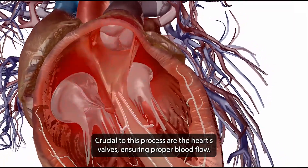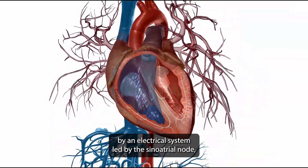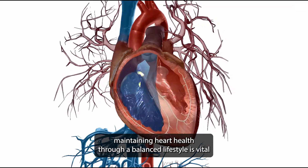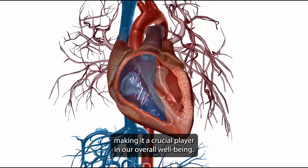Crucial to this process are the heart's valves, ensuring proper blood flow. The heart's rhythm is controlled by an electrical system led by the sinoatrial node. Maintaining heart health through a balanced lifestyle is vital, as the heart tirelessly pumps about 2,000 gallons of blood daily, making it a crucial player in our overall well-being.